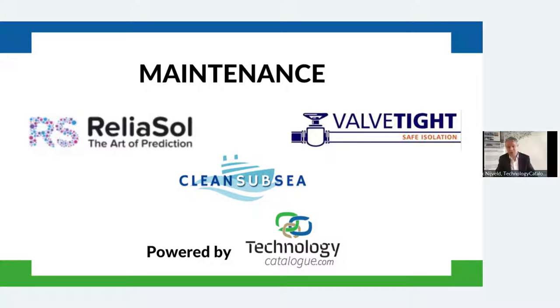For this reason, we included maintenance as one of the categories. With that, I would like to hand over to the first speaker from Reliasol, also the winner of this category — Reliasol — and the speaker is Kasper Huysman. Kasper, over to you.